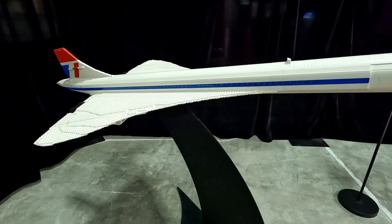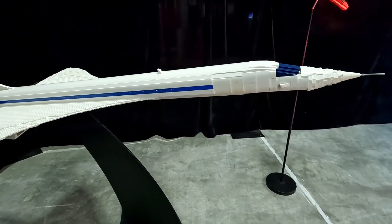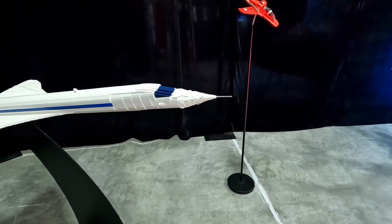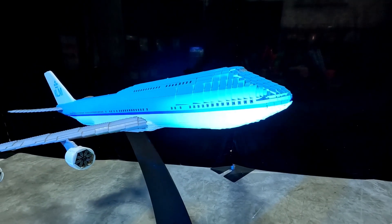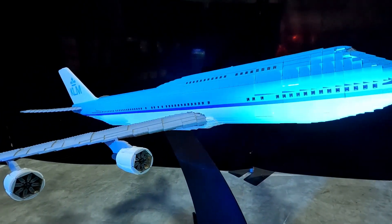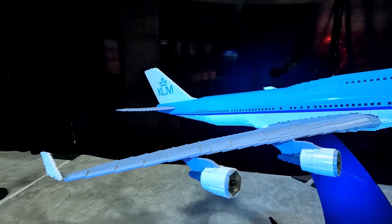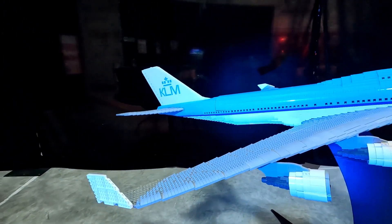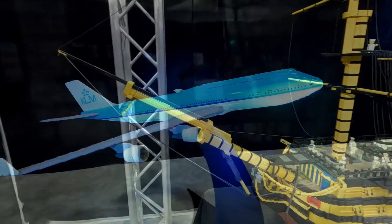If you know anything about aviation, you know this is the Concorde, built in the 1960s. It's a 1/40th scale model with 12,050 pieces. Everybody knows this airplane — the 747 in KLM livery. Again, 1/40th scale, 21,500 pieces. When I say 1/40th scale, that means for every foot in length of that model, it's 40 feet in the real world.